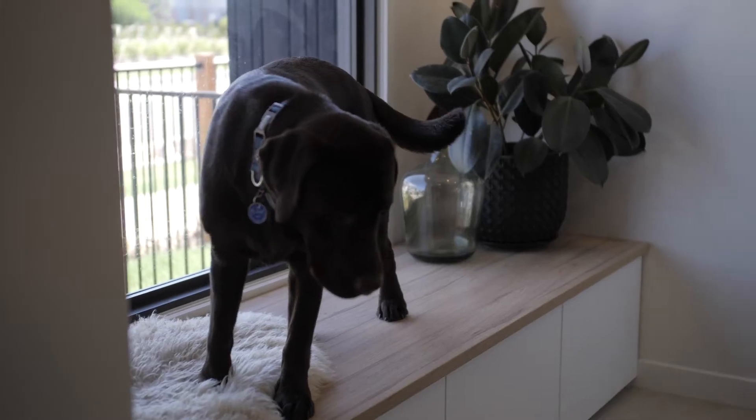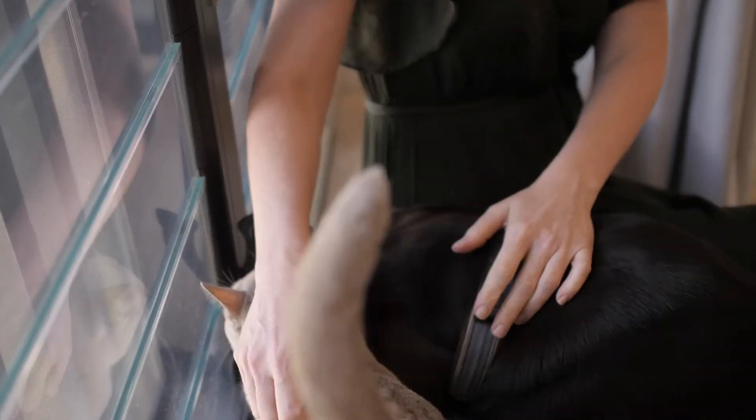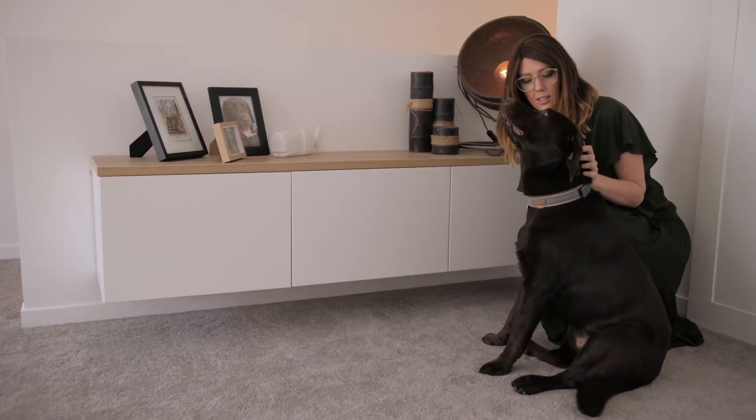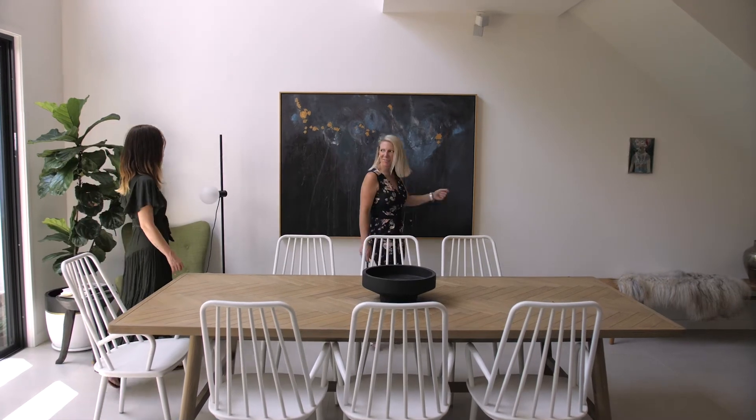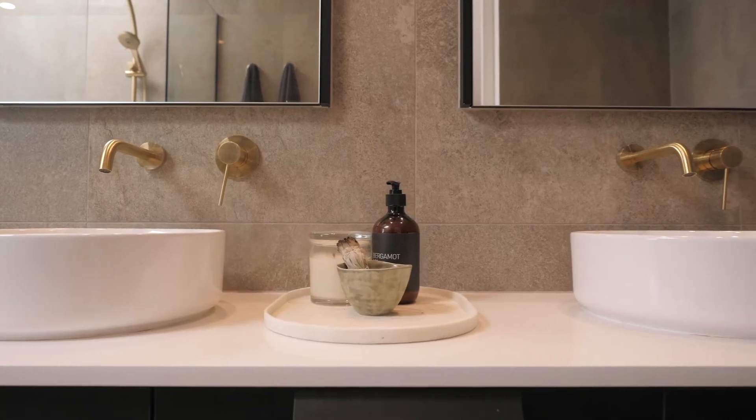So never having lived in a terrace before, how does it suit you and your lifestyle, particularly with your pets? I love it. I couldn't have imagined that I'd enjoy living in a terrace as much as I do. It's maximum lifestyle, hardly any maintenance. I don't spend my weekends mowing the lawns. And we've got amazing parks around it. I can walk to the shops, I can walk to the cafes. It's just great — like I've got my weekends back again.